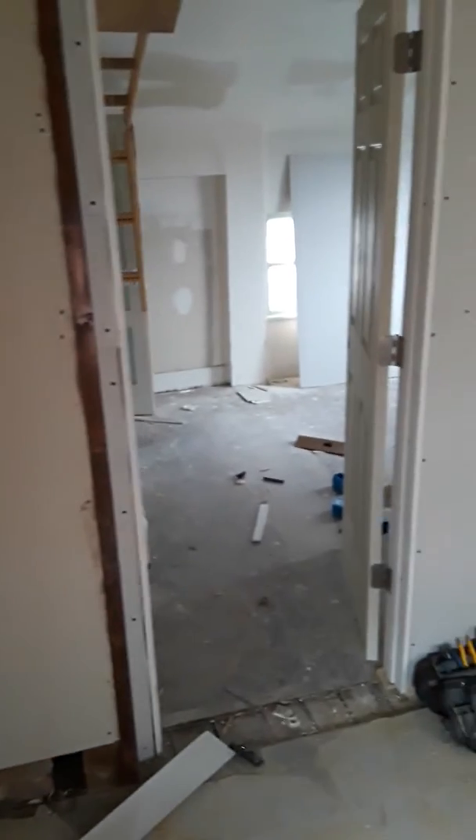Let's go upstairs to see what has been done today. Up here — wow, look at that! The framing has been done. Oh my god, there's a door! Look at that drywall right there on that wall.